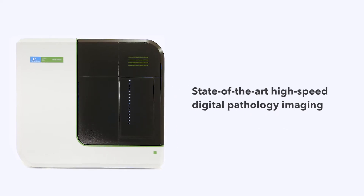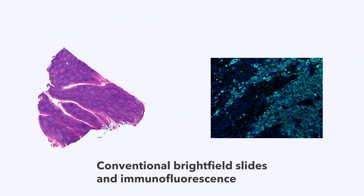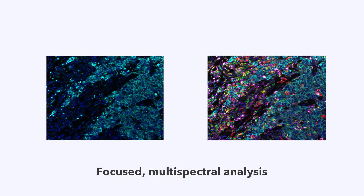The first of its kind, Vectra Polaris combines state-of-the-art high-speed whole-slide digital pathology scanning for conventional bright-field slides and immunofluorescent samples, as well as focused multispectral analysis.